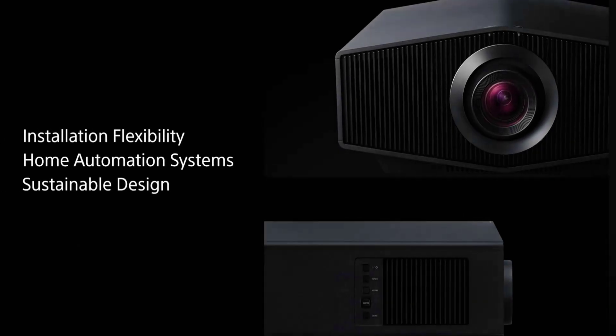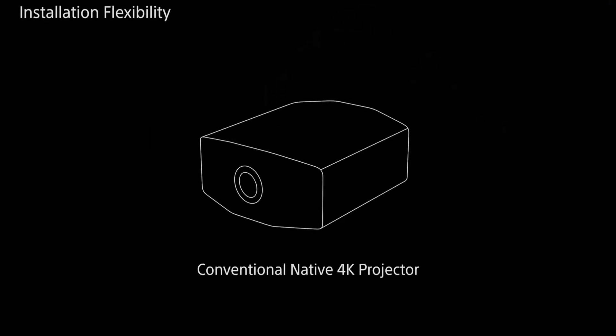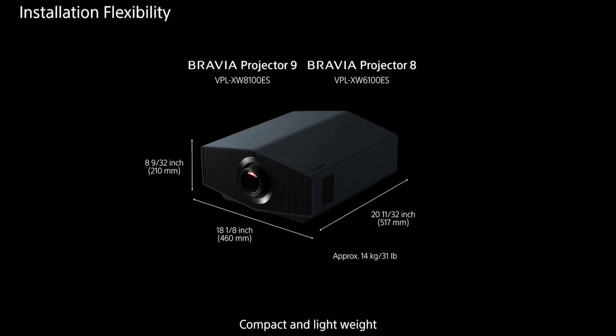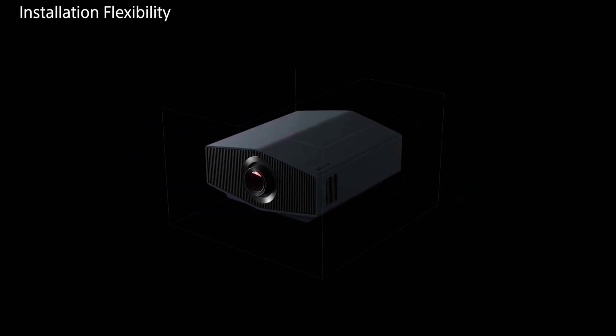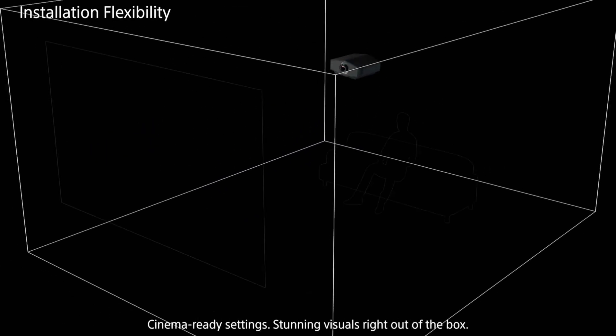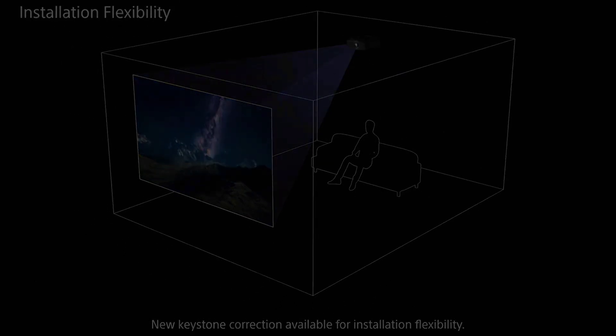The projector makes use of Sony's proprietary SXRD projection system for a maximum display resolution of 4096 by 2160 pixels at up to 120 Hz. An automatic low-latency mode via HDMI 2.1 ports should provide the necessary smooth and clear movement for responsive and immersive gameplay, with input latency said to go as low as 12 milliseconds.